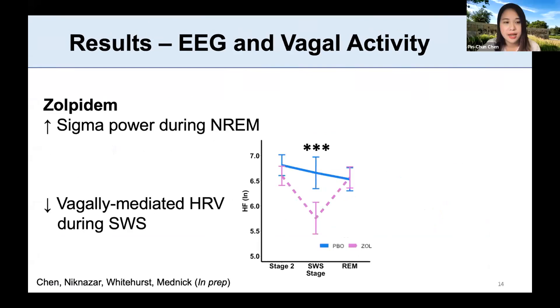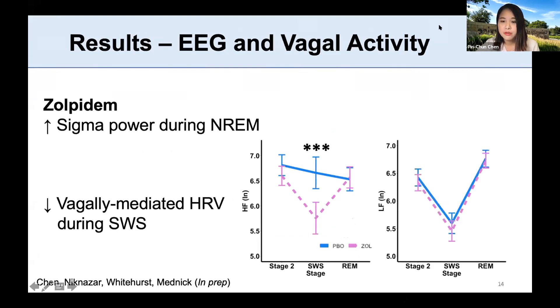Zolpidem decreased vagal activity, especially during slow wave sleep where we see this drop. But if we look at low-frequency power, there's no drug modulation. So it seems that zolpidem's effect on cardiac control is vagal-specific.